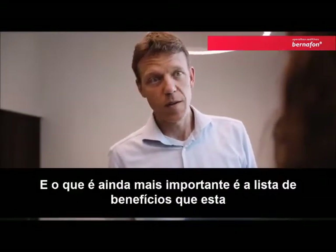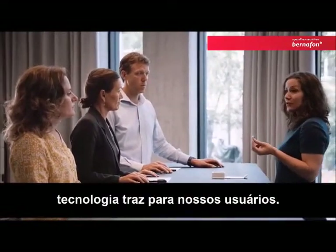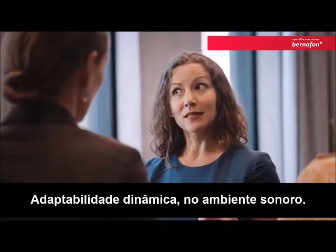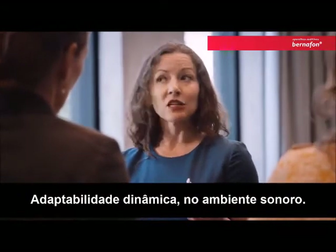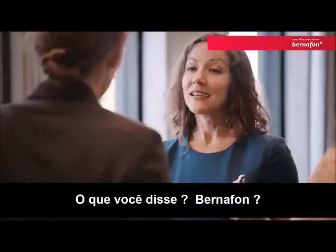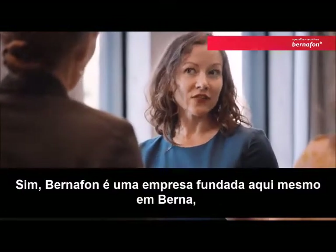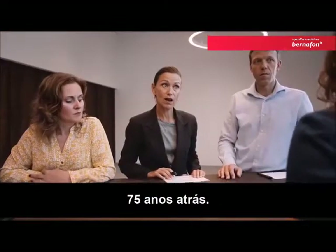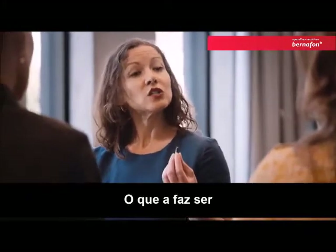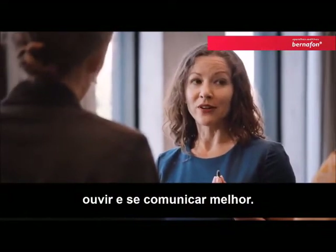It seems real high-tech. And what's even more important are the list of benefits that this technology brings to our users — benefits like better speech understanding, especially in background noise, dynamic adaptability in the sound environment they're in, and connectivity. Bernafon is a company that was founded right here in Bern 75 years ago. Today, it's a well-known brand with offices all over the world, with a continued commitment to help empowering people to hear and to communicate better.